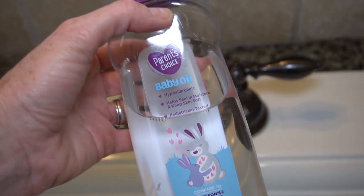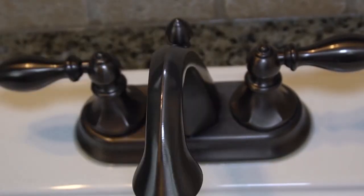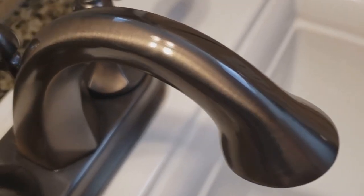If you just want your faucet to have a little extra sparkle, try a little baby oil on a cloth and rub it in. That really makes the faucet shine — baby oil, that is.